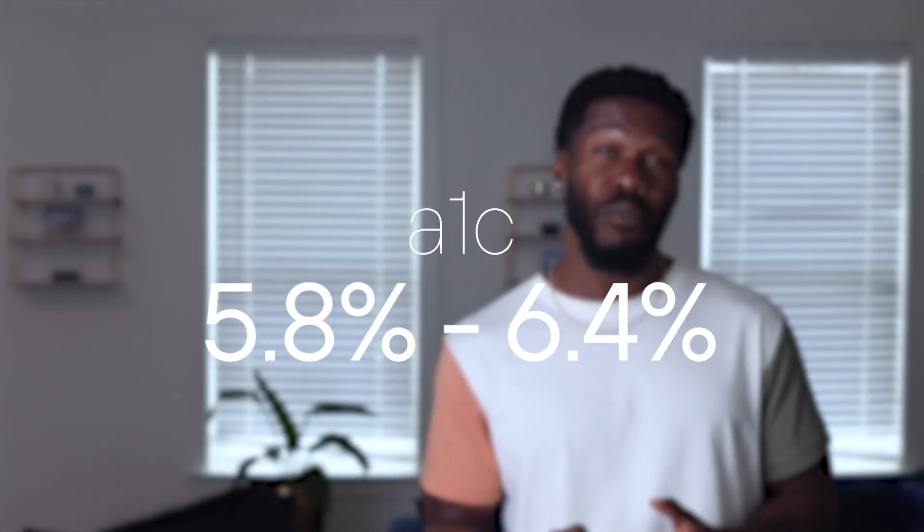So how exactly do you reverse pre-diabetes? Well, first you have to know how to identify it. Being pre-diabetic means that your fasting glucose is between 100 and 125 mg per deciliter and having an A1C between 5.8 and 6.4 percent. Having pre-diabetes can feel like brain fog, overall cognitive decline, low energy, and even low libido.